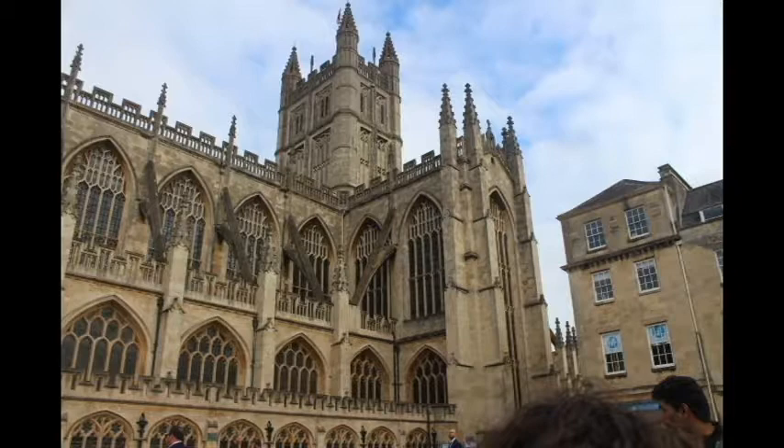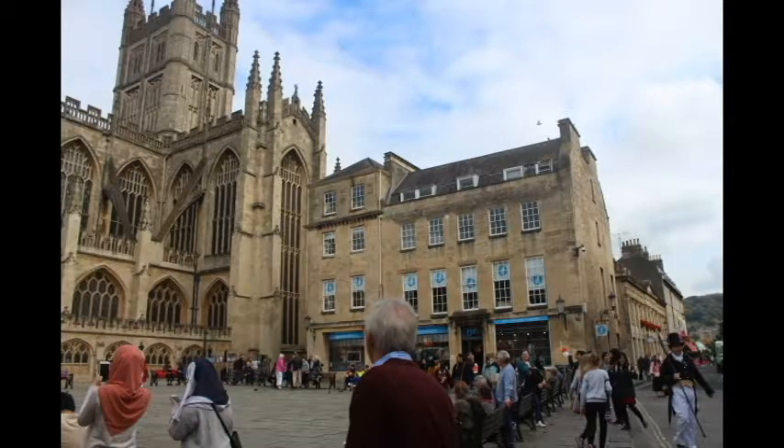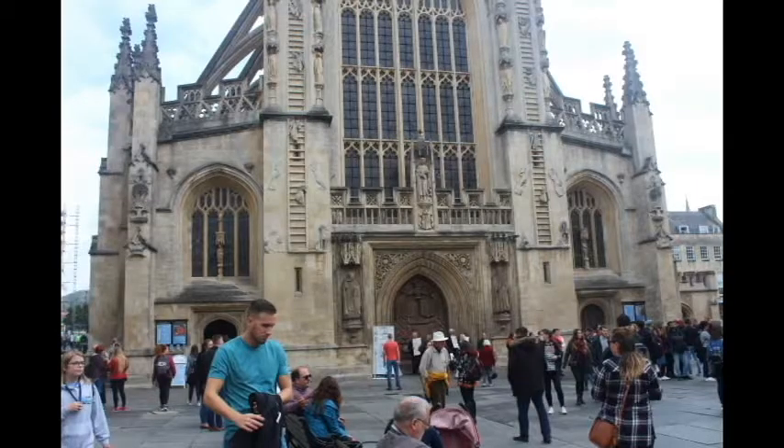This is one of the famous cathedrals in Bath. As soon as you enter Bath Abbey you can see the cathedral, and as you can see the architecture is just beautiful. This is the view from the back and from the sides. You can see a lot of people have come — it is just before December so it's not winter yet — and it looks amazing.